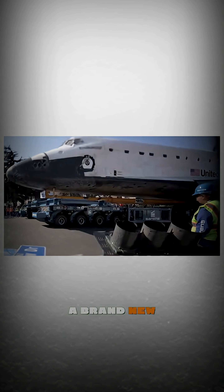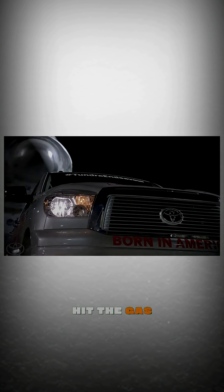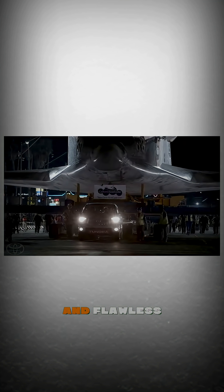Toyota rolled in a brand new Tundra, hooked it up to a lighter carrier under the shuttle, and gave the signal. The driver hit the gas, and to everyone's shock, that little pickup pulled NASA's space shuttle across the bridge — smooth, steady, and flawless.